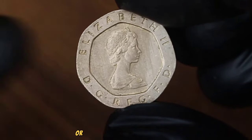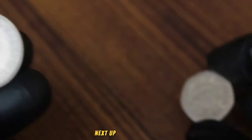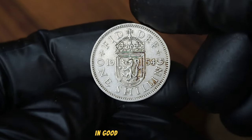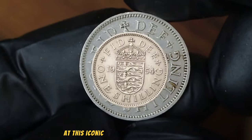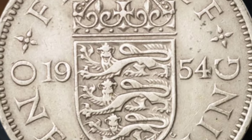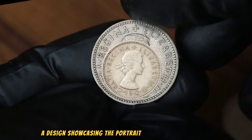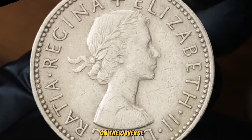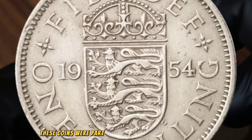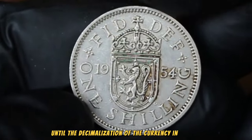Coins in pristine condition or with unique characteristics may fetch higher prices in the collector's market. Next up, the market value of a 1954 UK 1 shilling coin in good condition. Take a closer look at this iconic piece of British currency. First minted in 1954, the 1 shilling coin features a portrait of Queen Elizabeth on the obverse, while the reverse displays a crowned lion standing on a crown. These coins were part of everyday circulation in the UK until decimalisation in 1971.